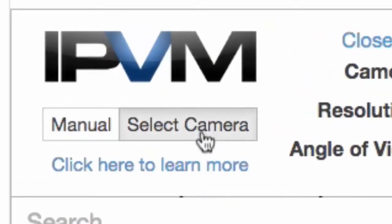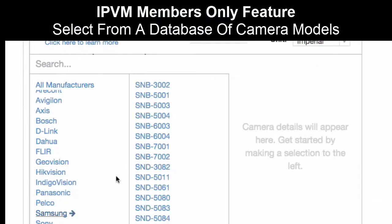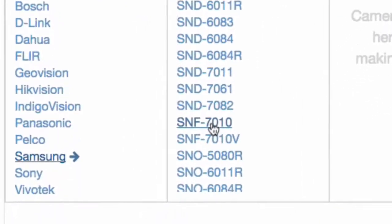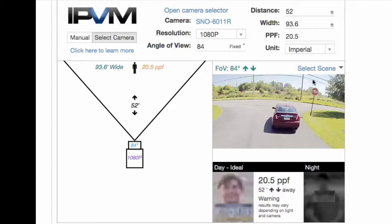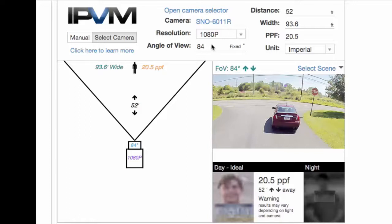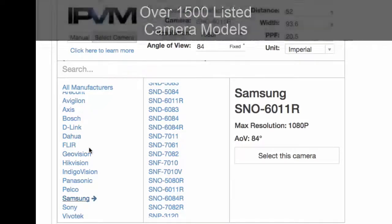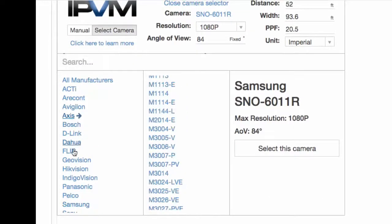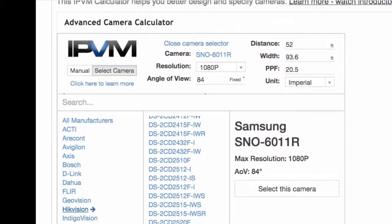Members can also select their own specific camera models in the calculator. For instance, picking a Samsung model — the calculator knows its resolution is 1080p and that it's a fixed-angle camera, so it won't let you change the angle of view. You can choose from over 1,500 different camera models including Dahua, Axis, Avigilon, Panasonic, Pelco, and many more. That should help you get a better sense of how to use IPVM. Thank you.